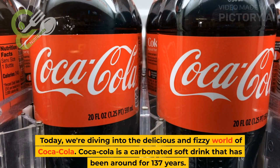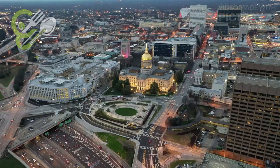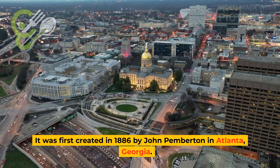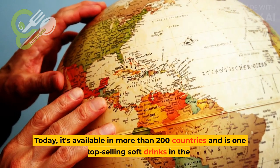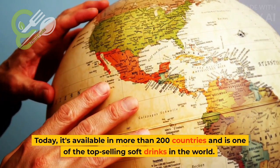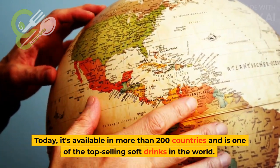Coca-Cola is a carbonated soft drink that has been around for 137 years. It was first created in 1886 by John Pemberton in Atlanta, Georgia. Today, it's available in more than 200 countries and is one of the top-selling soft drinks in the world.